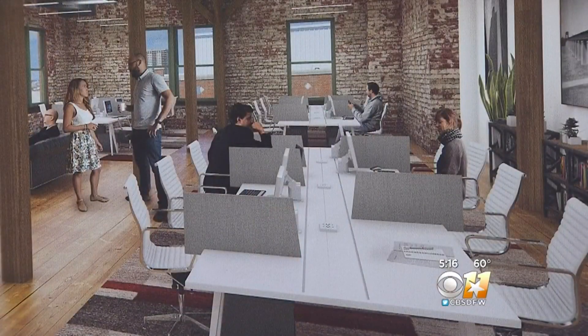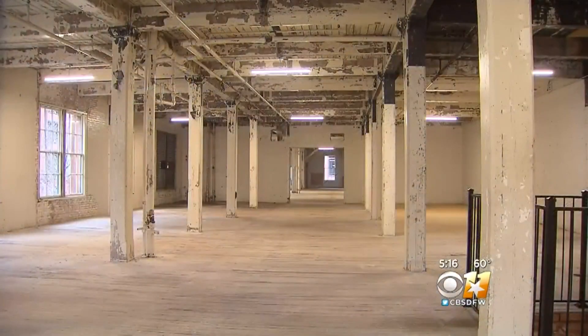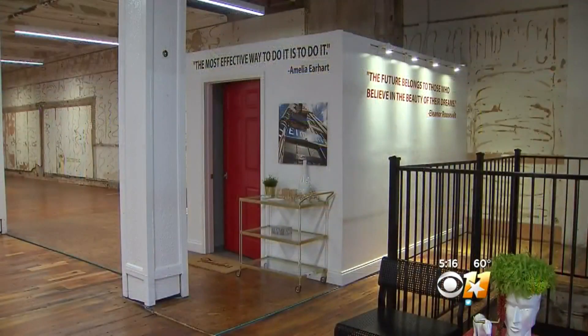I have a really strong attachment to this building. Seeing how depressed and neglected it was and seeing how it looks now has just been incredibly inspiring to me.